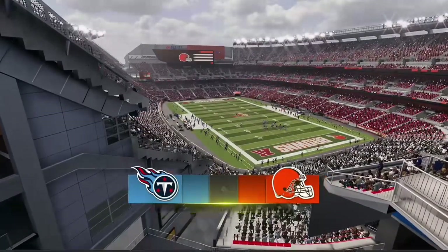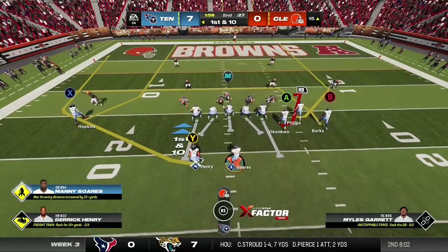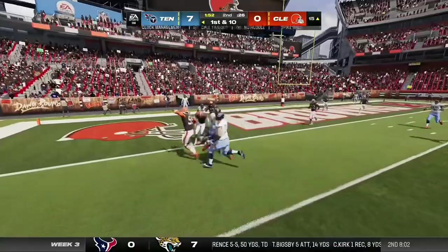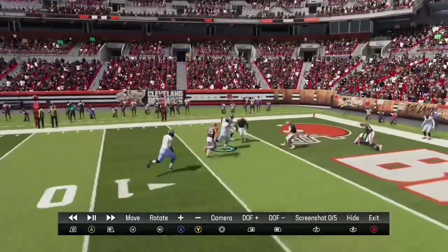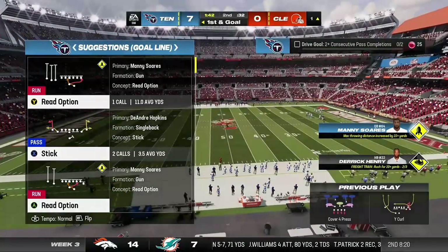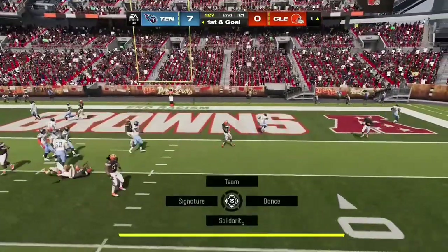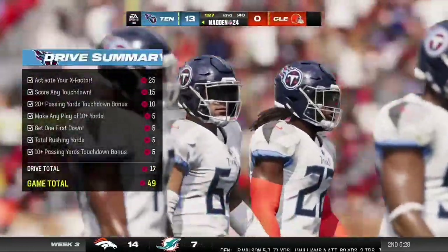A solid run by Derrick Henry, and here's another first and ten. They'll set up to throw, forced out to his left, and he's brought down — opted to run for it, picking up the first and getting 14 yards on the scramble. If he can stay a threat to break off those kinds of runs, it'll pull defenders away from coverage and open things up. And he will score — touchdown Titans! A touchdown run from a yard out, and the Titans go up by two touchdowns.